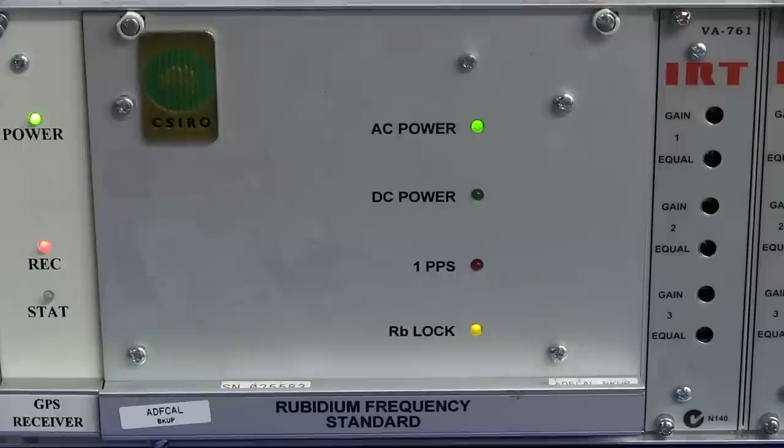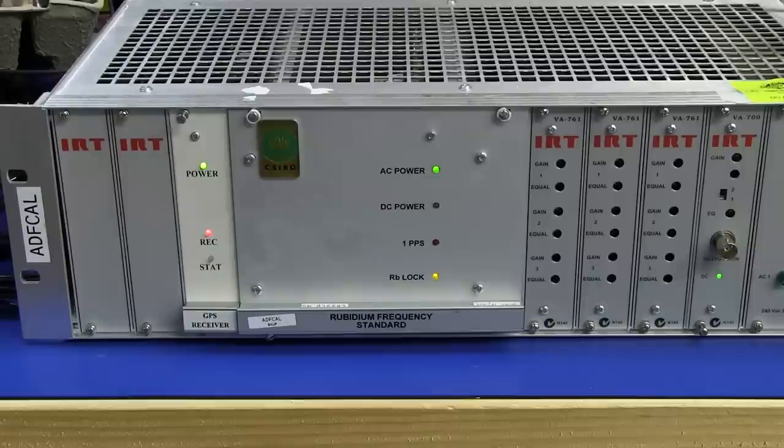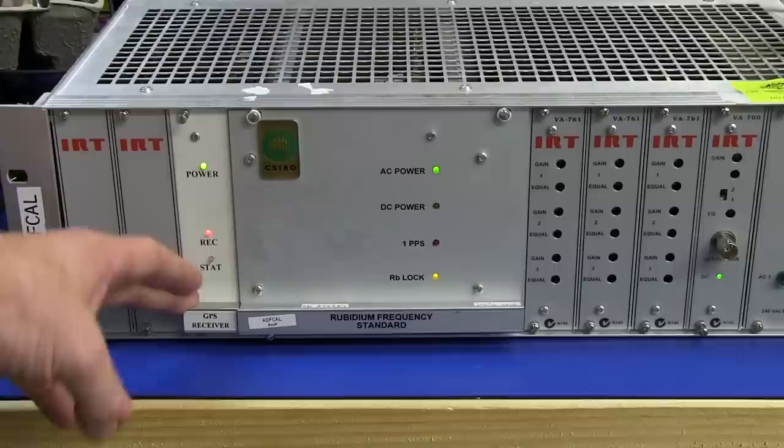Hi, this is a follow-up video from my previous one. I've been playing around with this Rubidium frequency standard I got from the CSIRO. It looks like their backup time measurement reference - a Rubidium standard GPS discipline. We've got ourselves a GPS reference oscillator here.